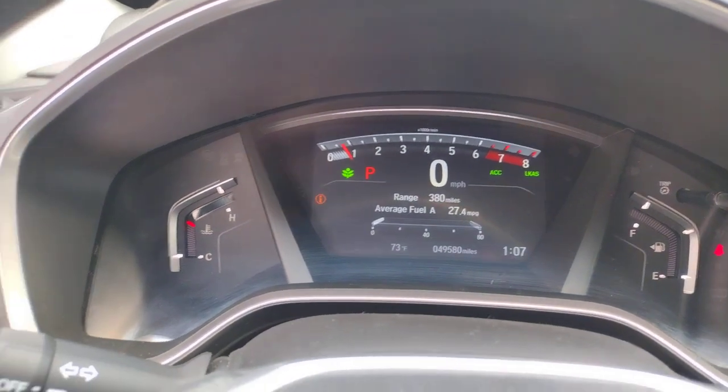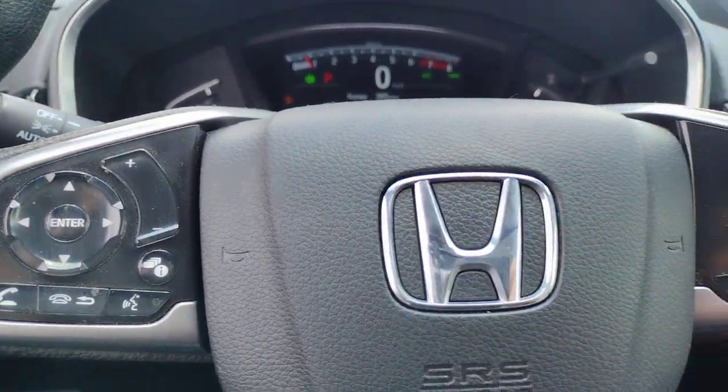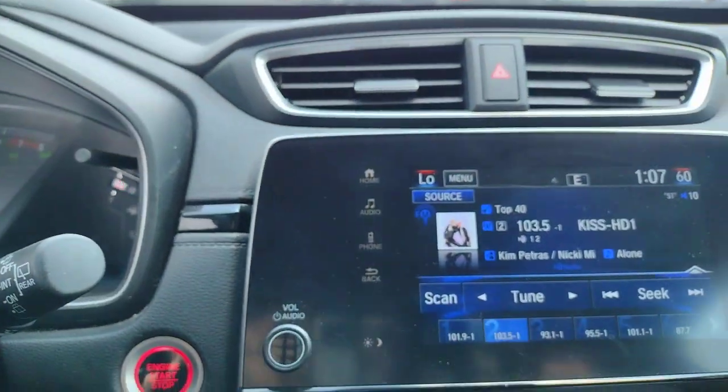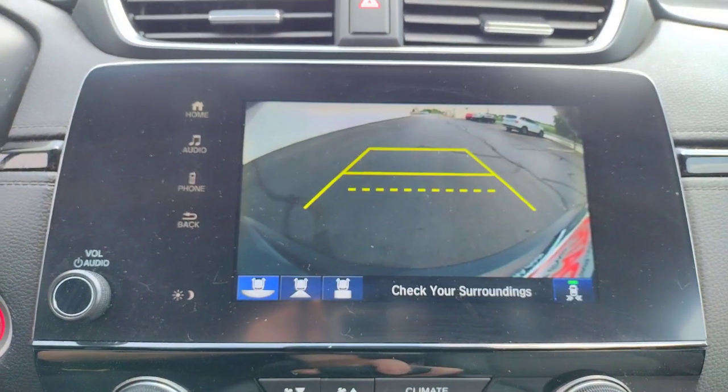The following are some of this vehicle's highlighted options: pre-collision system, proximity key entry, sun/moonroof, all-wheel drive, keyless entry, woodgrain interior trim, backup camera, heated mirrors, fog lamps, and lane keeping assist.